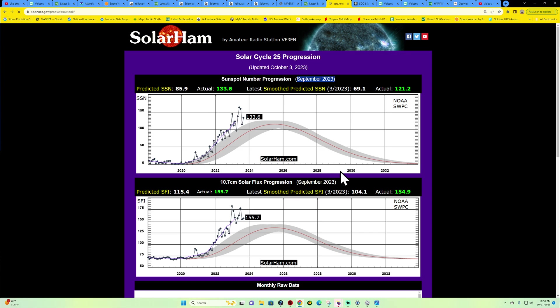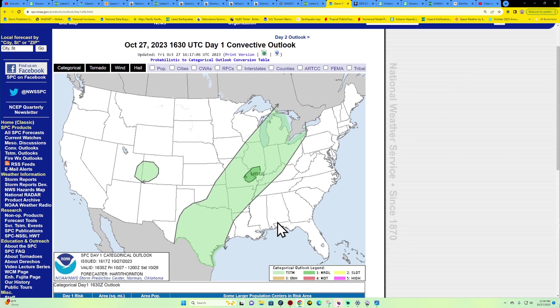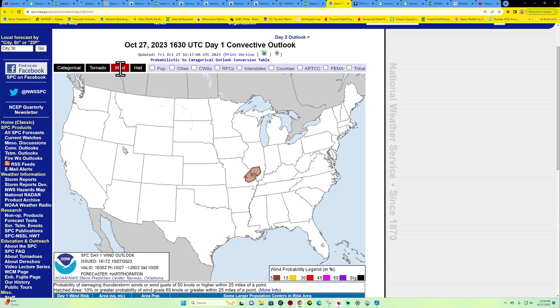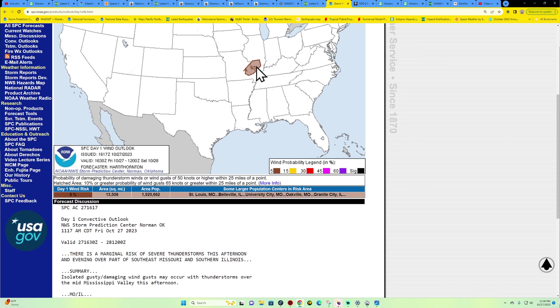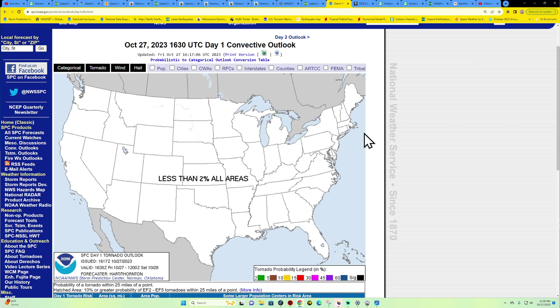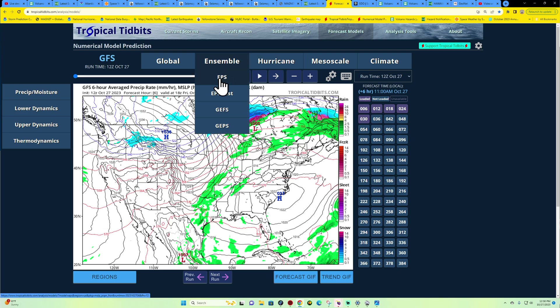What do we got for weather? Anything major going on? Doesn't look like it. Thunderstorm activity: a little marginal risk — looks like maybe just a little bit of wind out there across areas of Illinois and Missouri region, right across this little area in the 5% zone. But aside from that, not a whole lot going on in terms of severe weather.